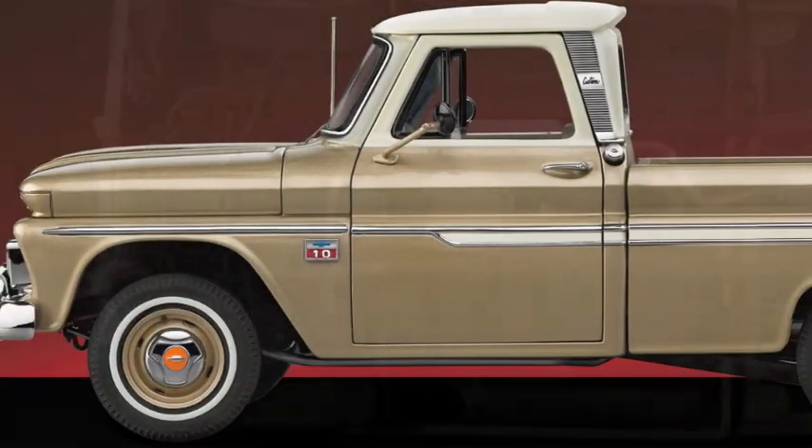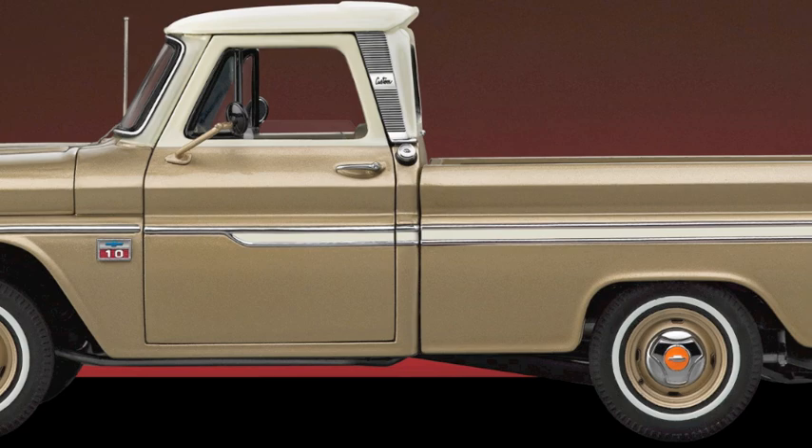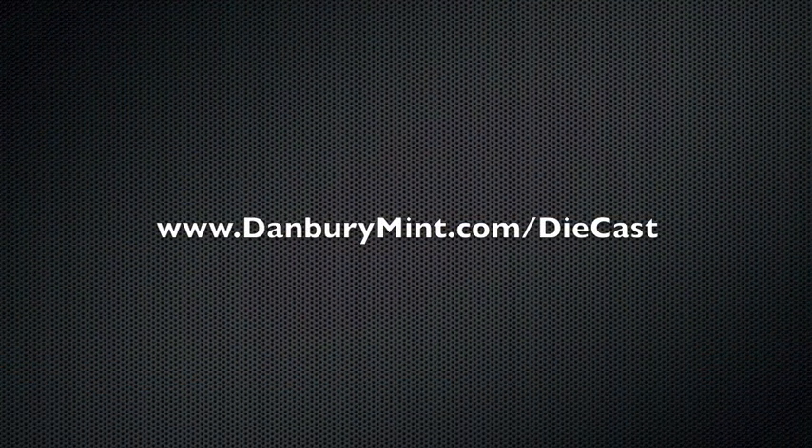The rich saddle metallic paint color is set off with a contrasting Bombay ivory roof. Optional chrome strips outline the body size. Get the full details at danburymint.com/diecast.